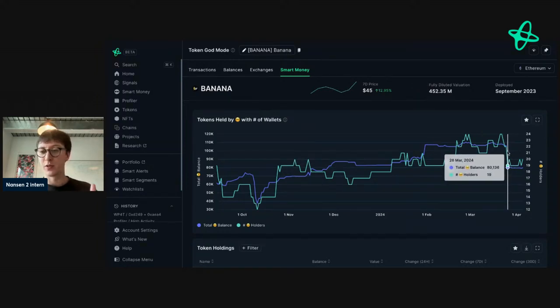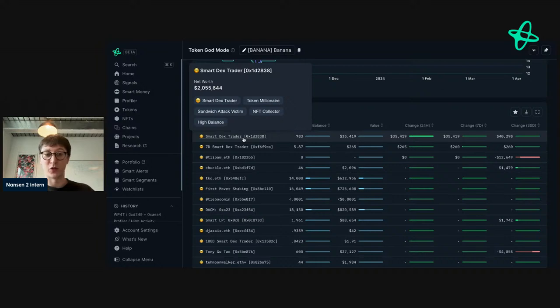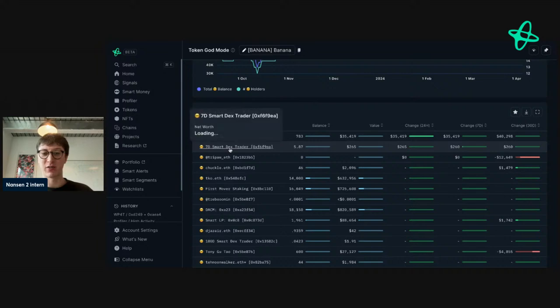When you dive into token god mode, you get a general overview. Focusing on smart money — holders are doing quite well overall, though choppy. We see a small drop-off, new addresses coming in and out, and balances indicating a substantial amount of Banana was sold at the drop. This smart DEX trader here, worth over two million, has caught our attention because they've increased their balance. They're a smart DEX trader, meaning they're one of the top addresses on-chain with realized gains.